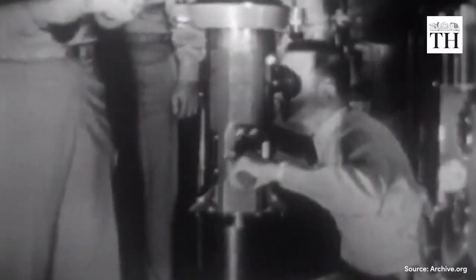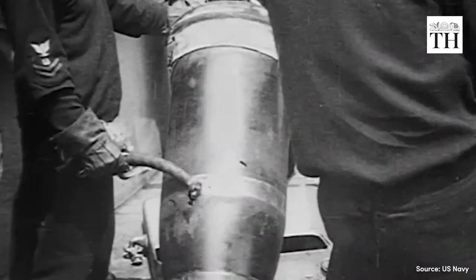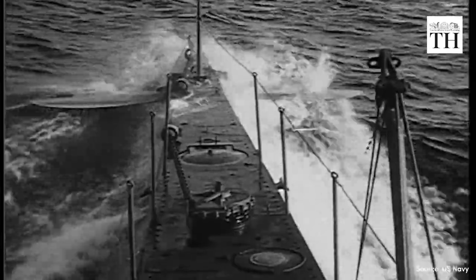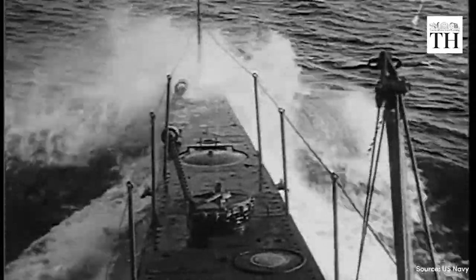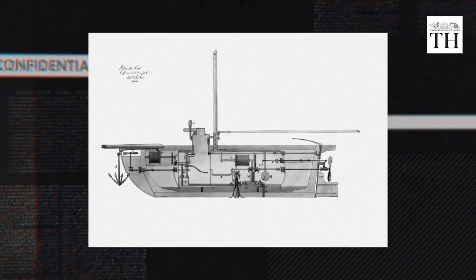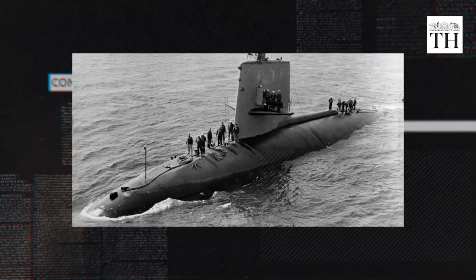Imagine you are in a boat that can travel underwater, hidden from the enemy, and armed with powerful weapons. You are in a submarine, one of the most fascinating and deadly inventions in history. But how did submarines come to be, from simple wooden vessels to nuclear-powered monsters?